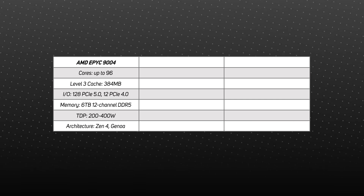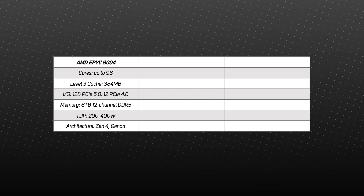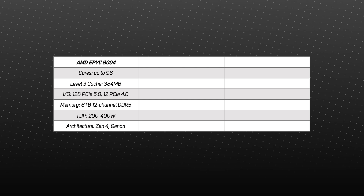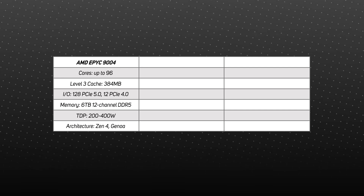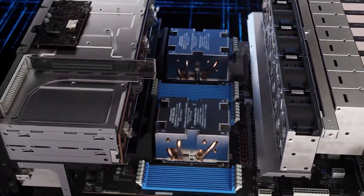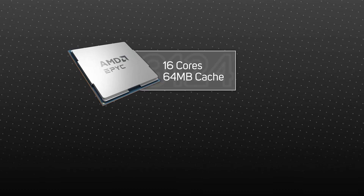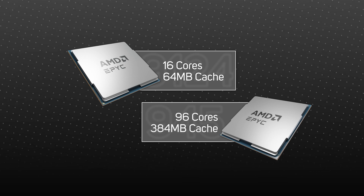We'll start with the 9004 Genoa CPU range, as this family is aimed at the most widespread usage. Genoa is based on the Zen 4 5nm architecture and features up to 96 cores per socket, 128 lanes of PCIe 5 for GPUs, SmartNICs, DPUs, and NVMe SSDs, and it supports up to 6 terabytes of 12-channel DDR5 memory. The 9004 range is made up of dual socket capable CPUs designed for all general and enterprise workloads, starting at 16 cores and 64 megabytes of cache, scaling up to 96 cores and 384 megabytes of cache at the top end.